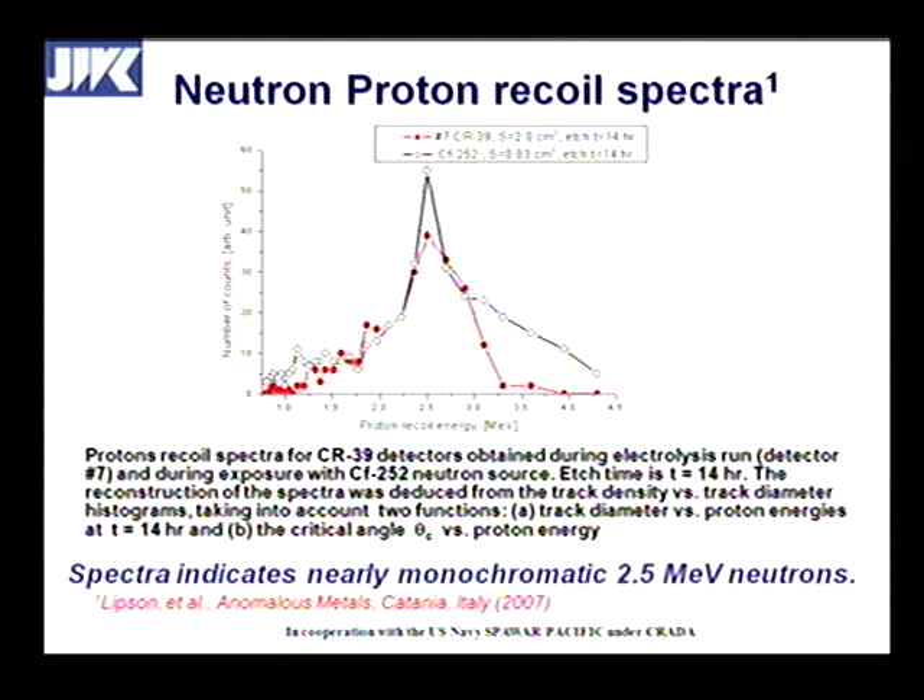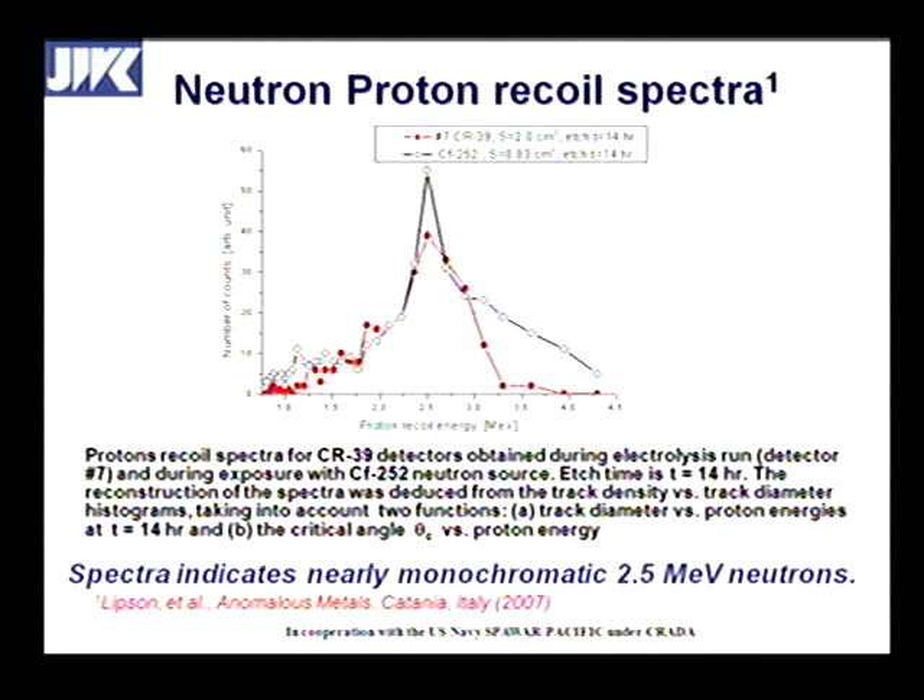This particular data was taken in a codeposition experiment done at SRI. He overlaid on here a Californium source, which has a peak around 2.5 MeV — as known for Californium, a spontaneous neutron generator by spontaneous fission — with a tail going out as much as 5 or 6 MeV. What we see with the CR39 data from codeposition is a nearly monochromatic source of neutrons, because it cuts off very sharply above 3 MeV.